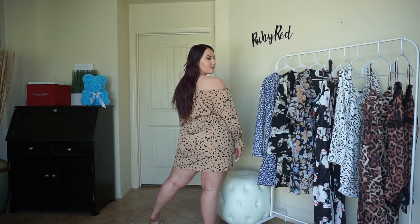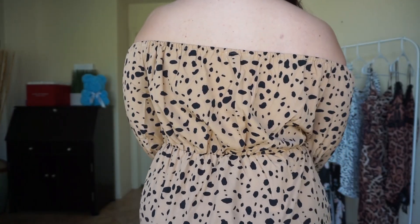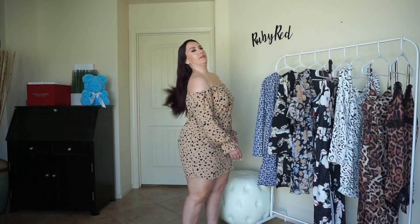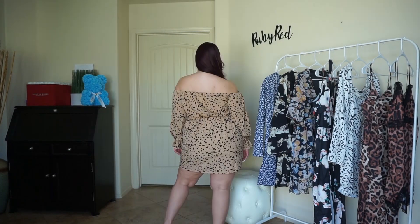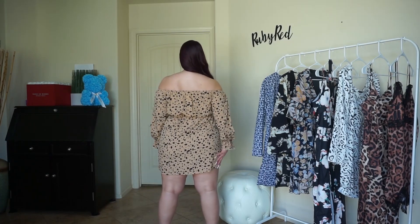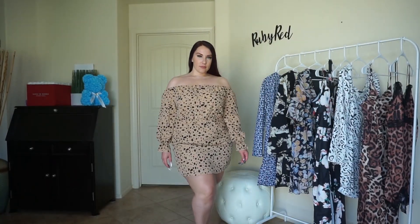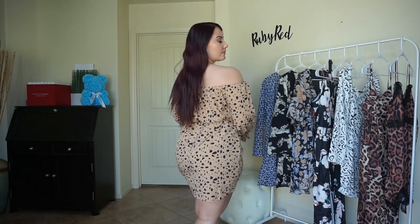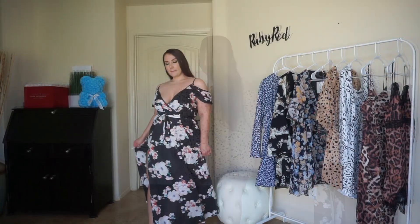I think that this dress is super classy and it fits me so well because it has that cinching elastic band around the waist, which is essential to accentuate the waist. I absolutely love the fit of this dress — it's so cute. It's more of a mini dress and hits right at the mid part of the thigh. I absolutely love the print — it is just a timeless animal print that you could definitely get a lot of wear out of. You just put it on as an off-the-shoulder, it cinches around your waist, and you're good to go.